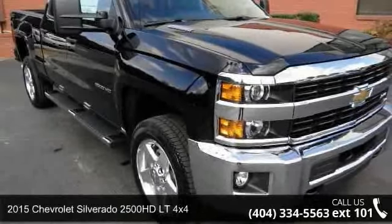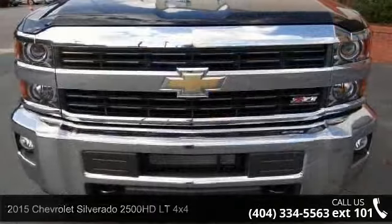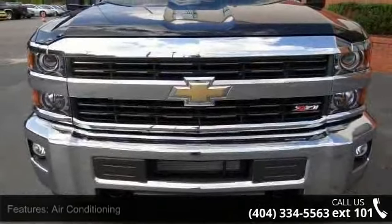Presenting the 2015 Chevrolet Silverado 2500 HD. If you are looking for a first-rate auto, this one could be yours today.